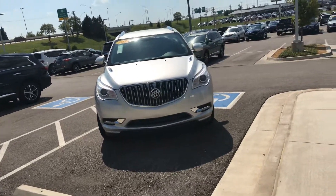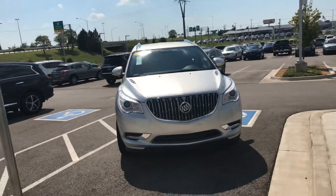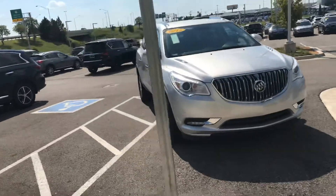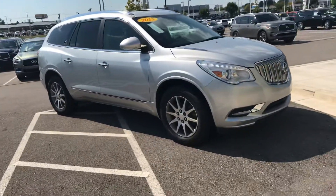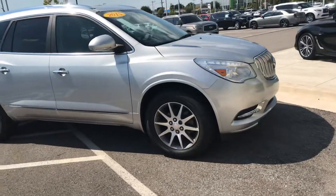Good afternoon, Ms. Beck. This is the 2015 Buick — we just got it in. It's got fresh tread and it's been through the service. All the service work has been done.